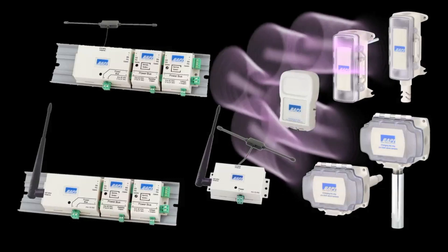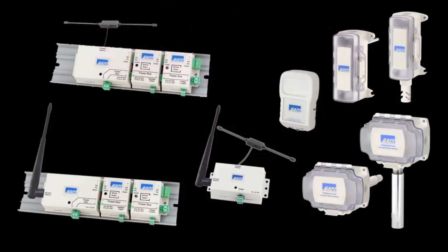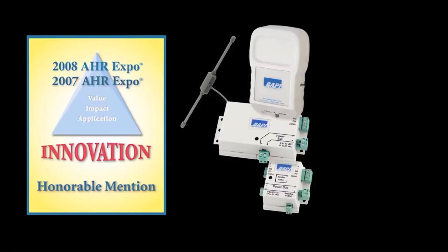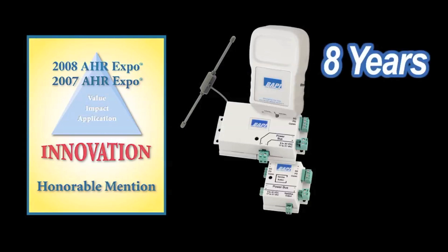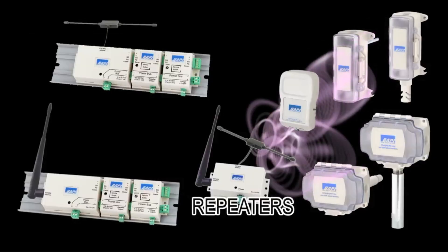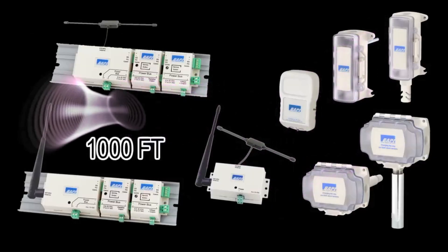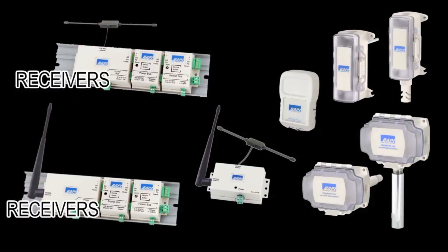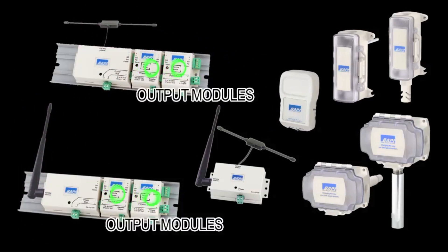We have a full line of wireless temperature, humidity, or combination sensors including room, duct, immersion, and outside air transmitters. These units received back-to-back AHR Expo Innovation Awards for their exceptional battery life of 8 years and in-building range of 100 feet. We also have repeaters to boost the in-building range to 1000 feet, receivers to pick up the transmitted information in the equipment room, and output modules to convert the information into the proper form for your controller.